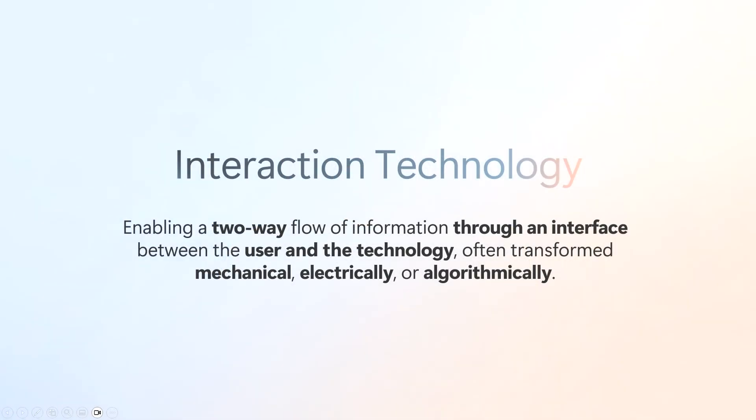A little bit about what interaction technology is: it's enabling two-way flow of information through an interface between the computer and the person. And that could be transduced mechanically, electrically, or algorithmically.